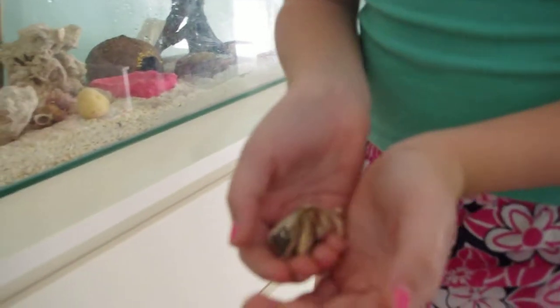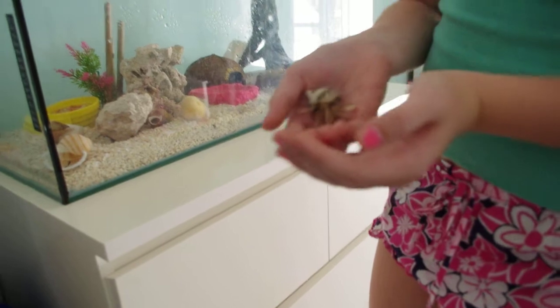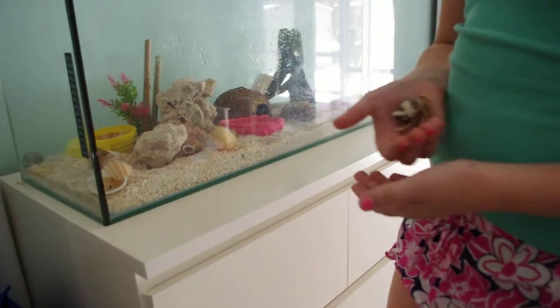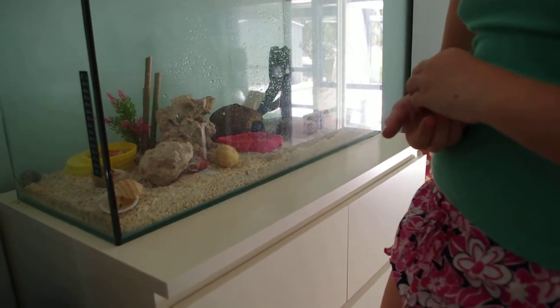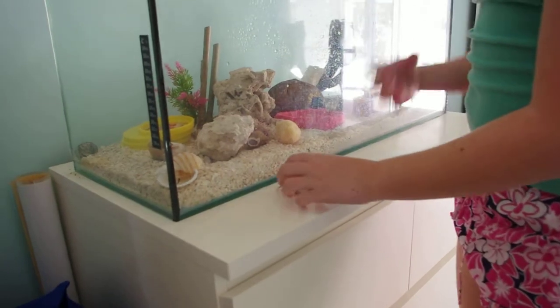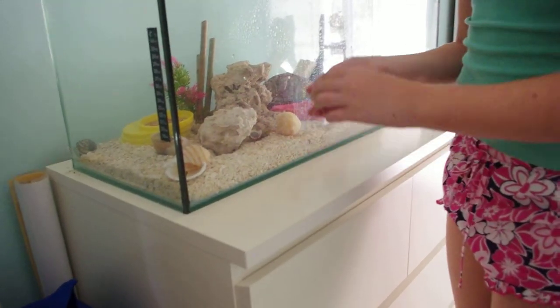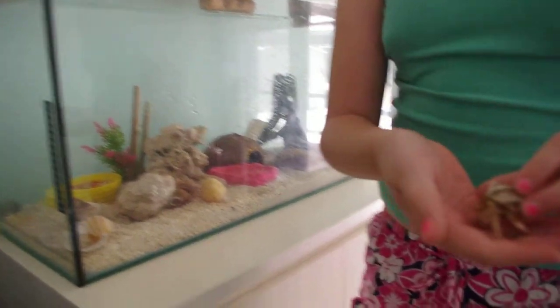Today I'm going to show you some of my little hermit crabs. This here is Sparky. They are really shy. I might also show you what feed they need and what care they will need. And make sure when they pinch you, don't throw them back or get scared or anything, because they can get damaged really easy because they are so small.